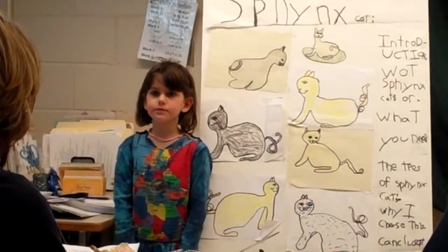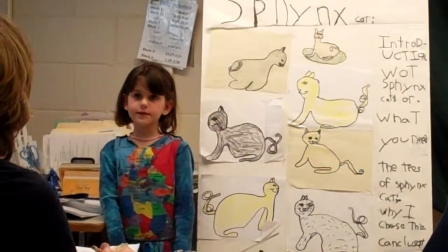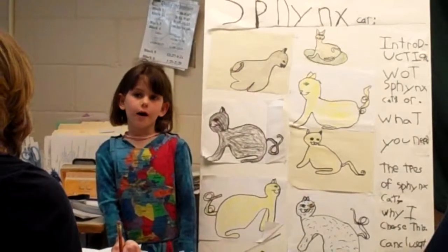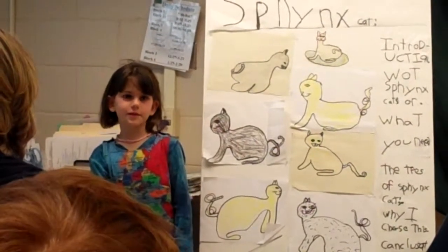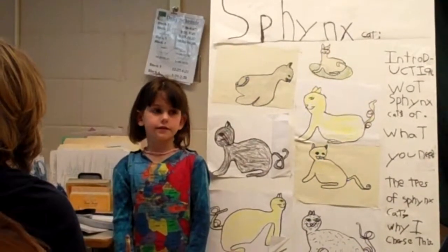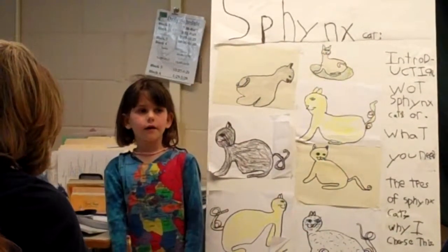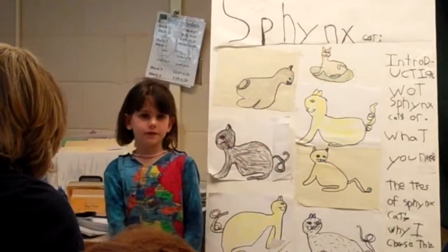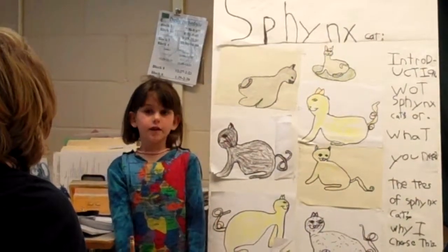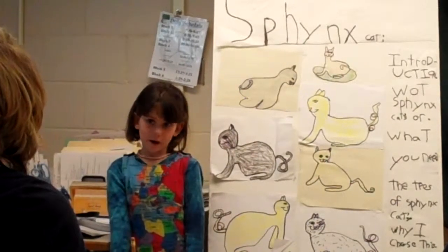There were two types — you said the Canadian, and what was the other one? The question was: there are two types of Sphinx cats. The answer is there's the Russian one and the Canadian one.